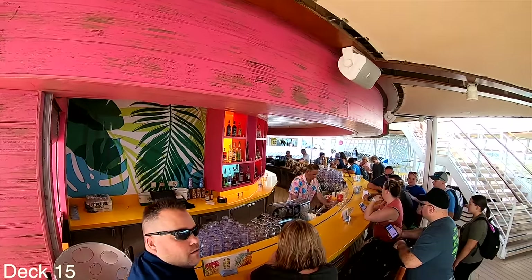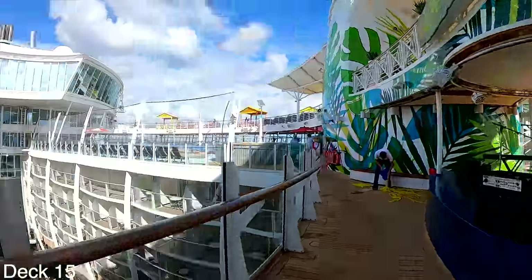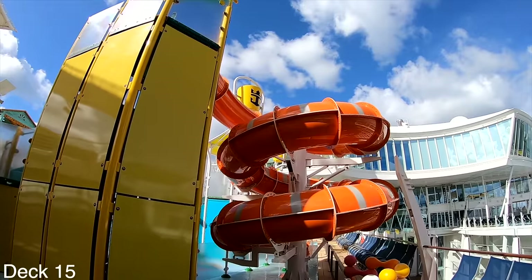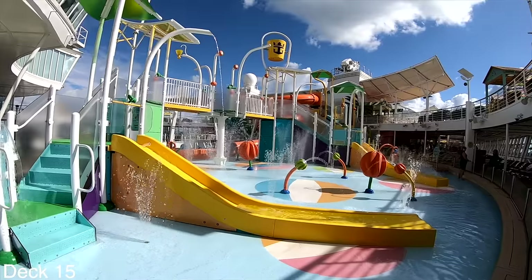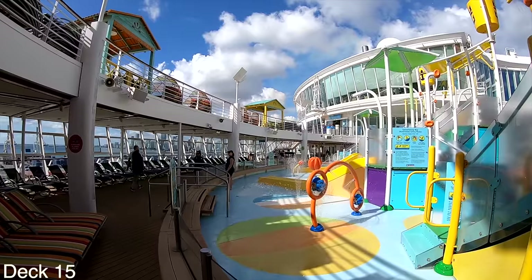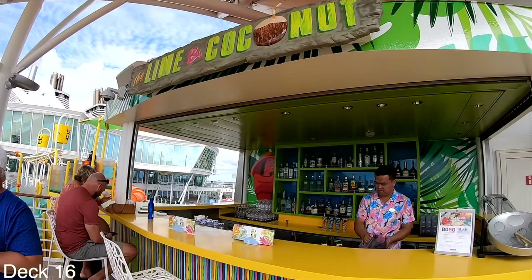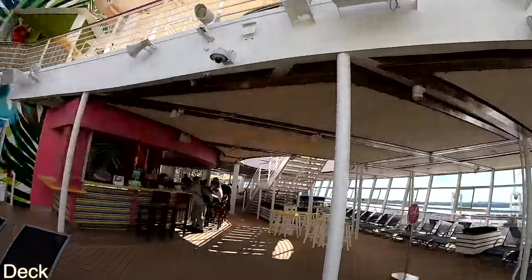Between the sports pool and Splash Away Bay is Central Park — we're going to do a full tour of Central Park in a minute. To the left is Splash Away Bay, the kids' aqua splash park. There are small slides, a bigger slide, and a bucket that dumps thousands of gallons of water throughout the day. If you go up a deck you'll find a little tiki bar along with comfortable loungers and cabanas.